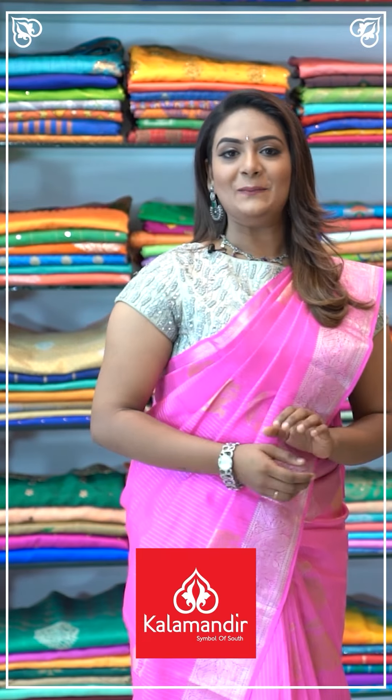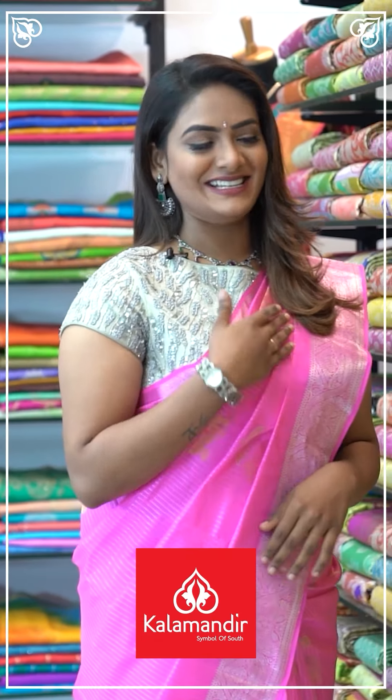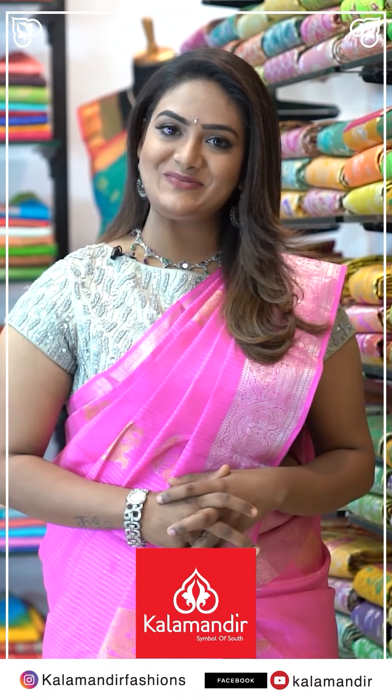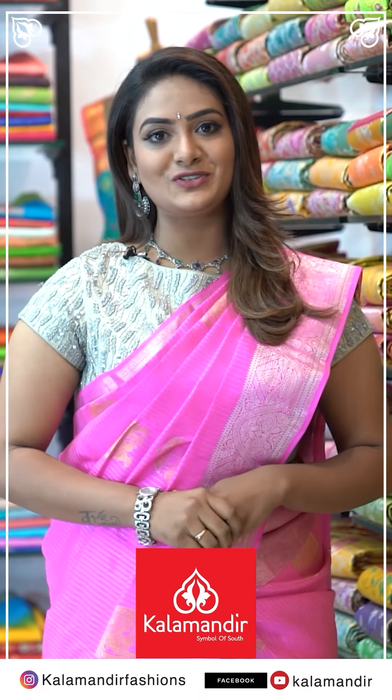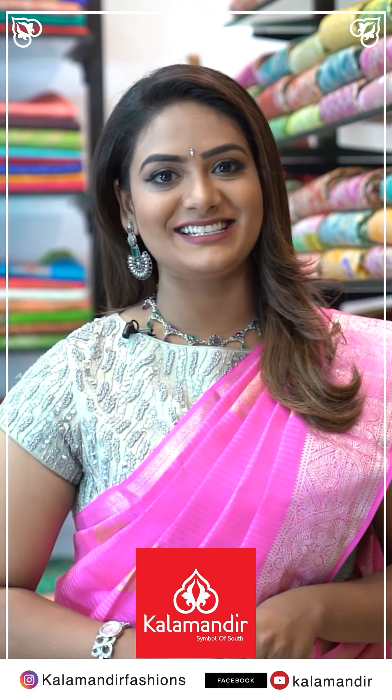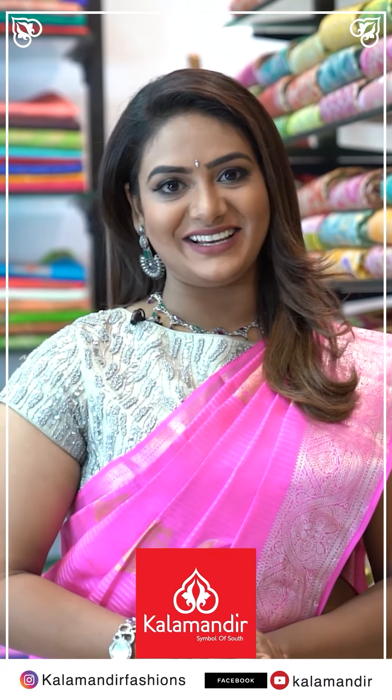Hi, my name is Sinanda. For every occasion in your life, do shopping at Kala Mandir — it's very budget friendly. We have online shopping as well. Follow us on Instagram at Kala Mandir Fashions. You can also find us on Facebook. Our stores are located in Andhra Pradesh, Telangana, and Karnataka. Don't miss our everyday live sessions.